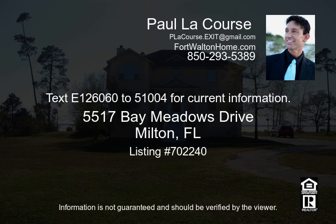Every room in this home has water views. A must-see — buyer and buyer's agent to verify all dimensions and any information deemed important. Seller is offering a one-year home warranty.